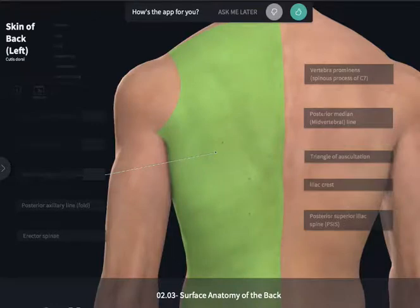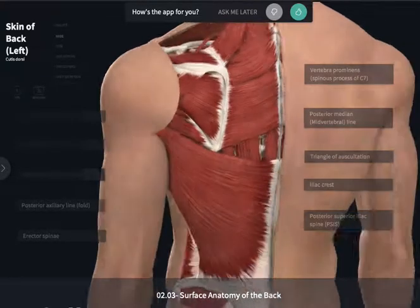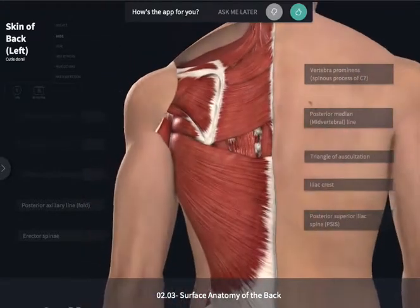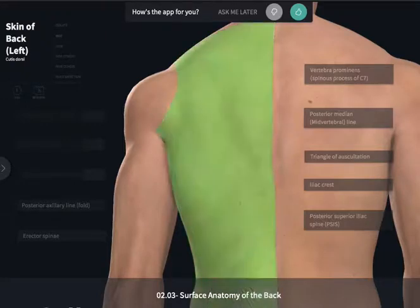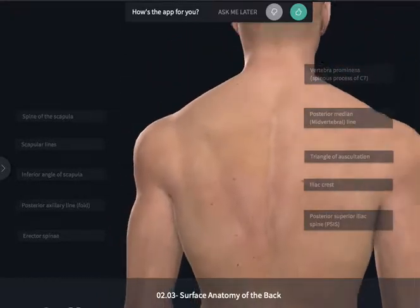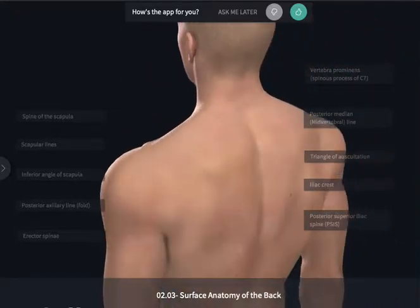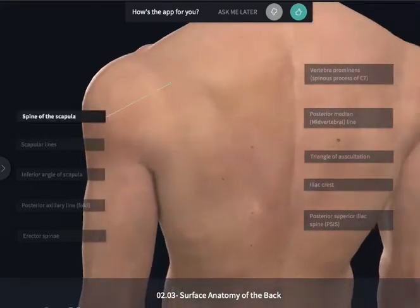If a patient were to lean forward, they would be able to have this triangular window enlarged, which will ease the ability to listen to the health of the lungs in that individual. Moving from the inferior angle superiorly, a physician is going to be able to feel along the medial aspect of the scapula. A more prominent landmark to feel in the scapula is the spine of the scapula.